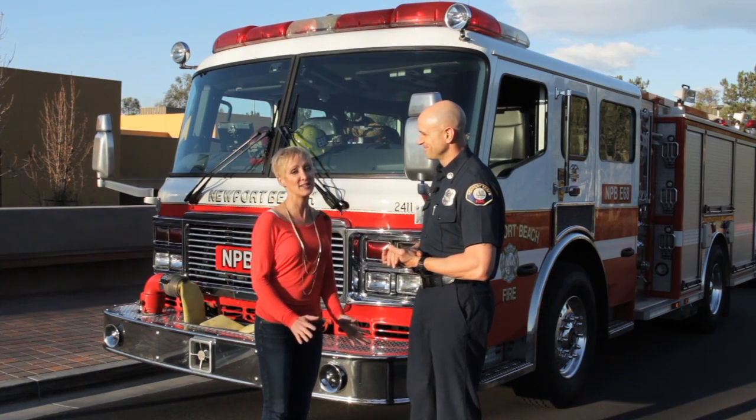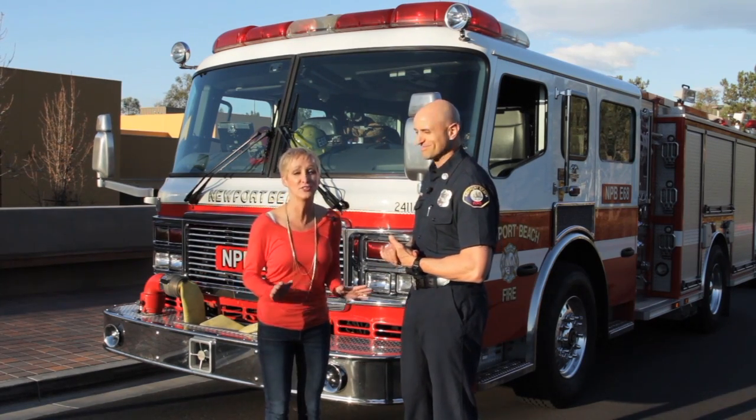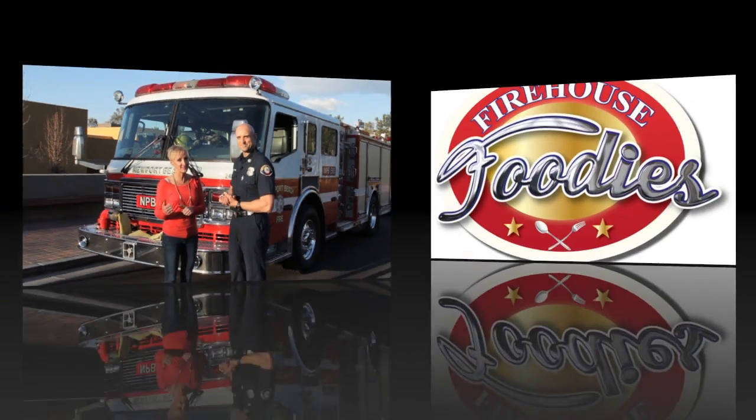Thank you so much, Mike. That's a great tip. Everyone remember to yield to your fire trucks. Pull to the right. See you next time.